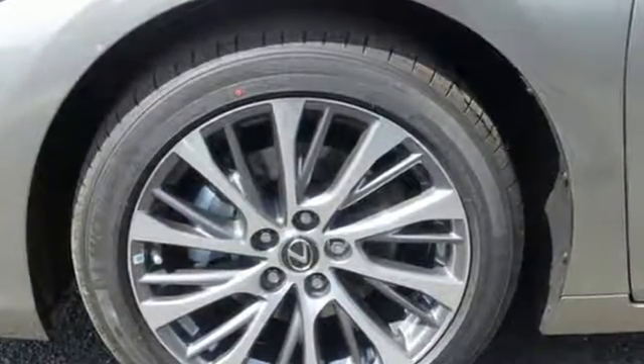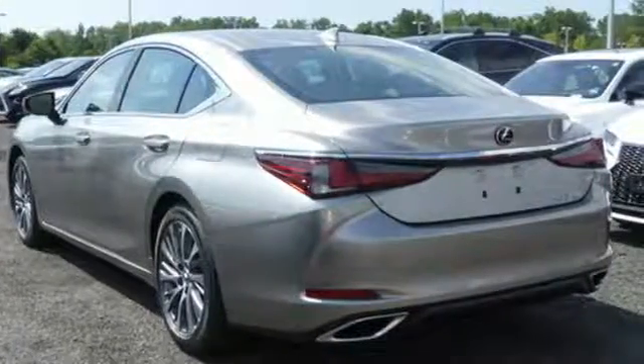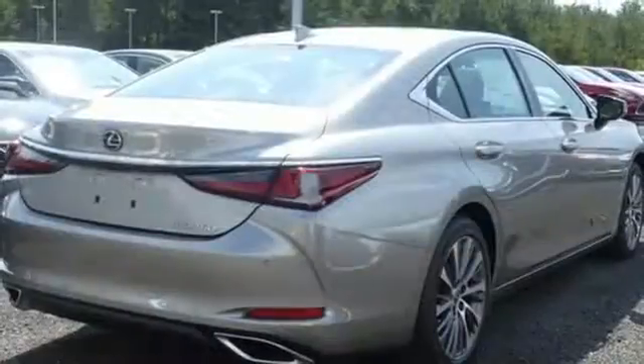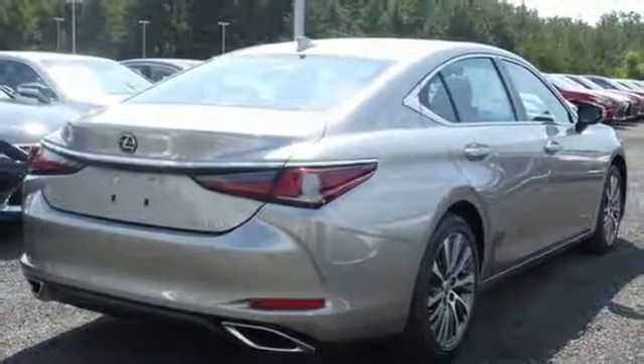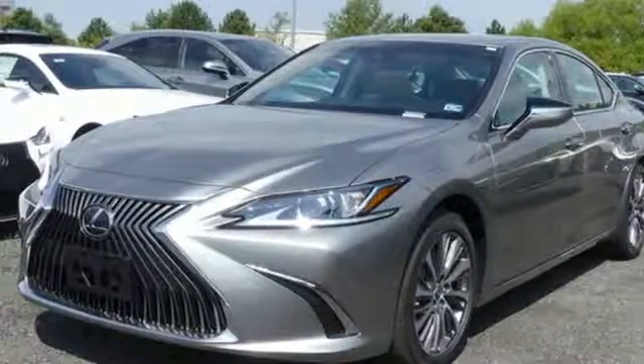And get ready for an impressive combination of features: smart device navigation, dual zone climate control, doors and push button start proximity key, power sliding and tilting sunroof, automatic transmission, and gas pressurized shocks.